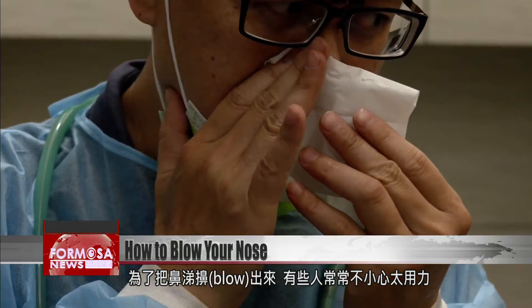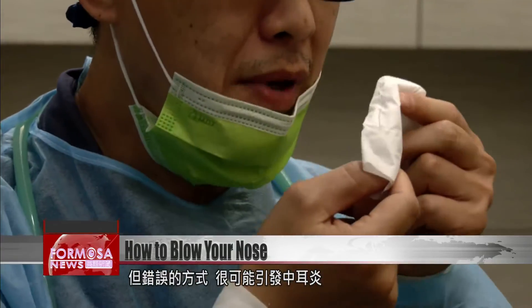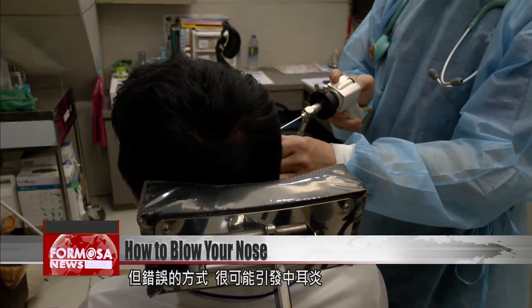Some people may not take enough care when they blow their nose. A wrong approach can result in middle ear infection.